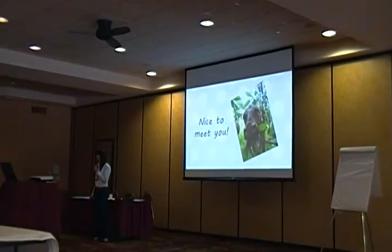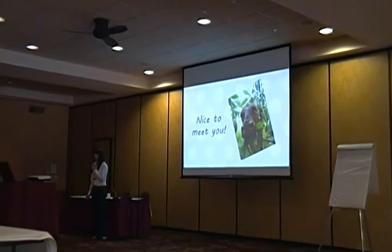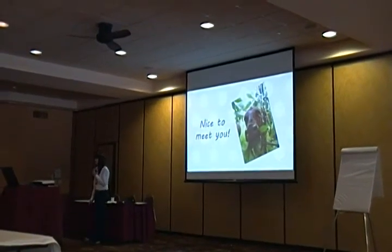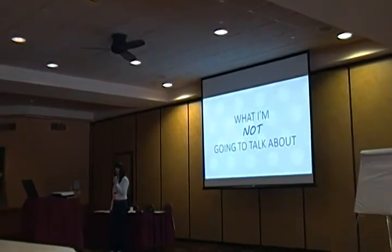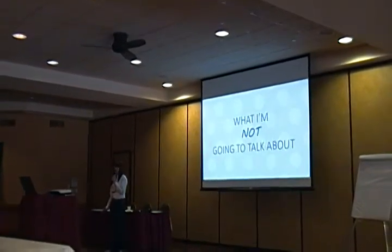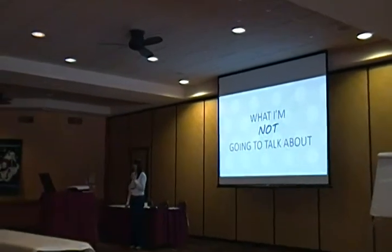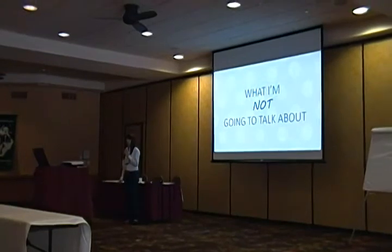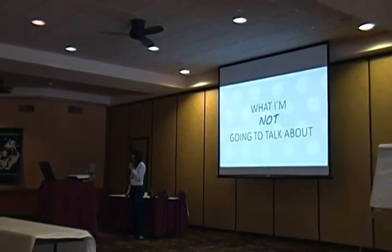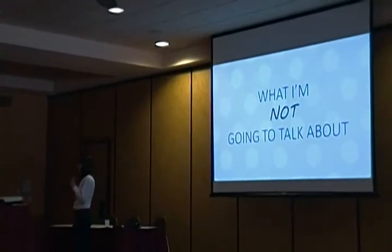That's where I pretty much learned everything I know. A lot of the stuff I'm going to be talking about today I learned either from him or from someone else. I'm just up here to disseminate that information to people who wouldn't normally hear it. I'm going to start by talking about what I'm not going to talk about — and that is university research, in-depth studies, graphs, numbers, abstract theories.